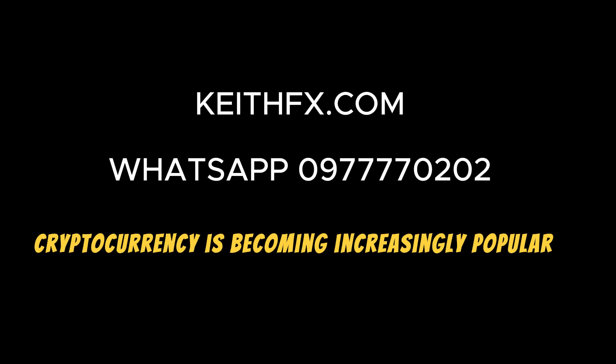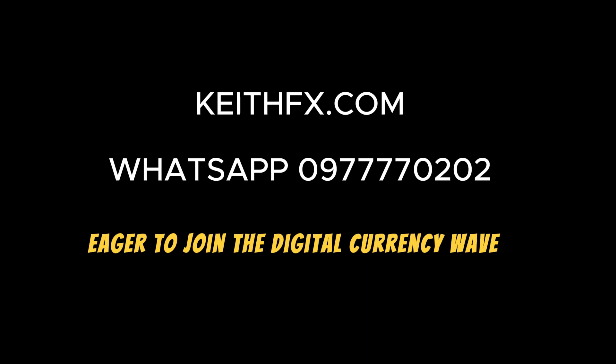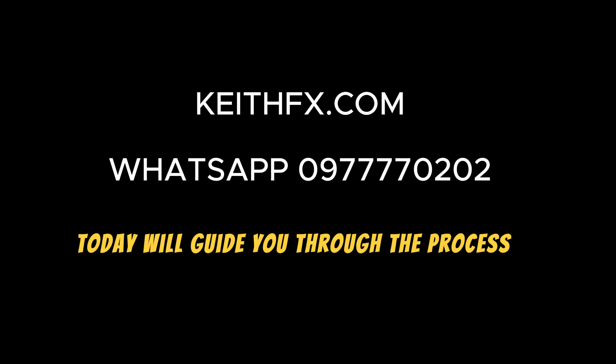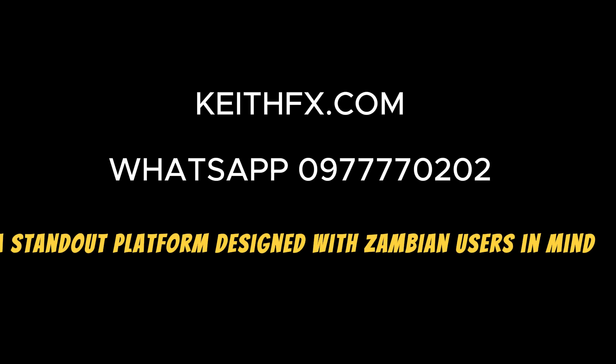Cryptocurrency is becoming increasingly popular, and if you're a Zambian eager to join the digital currency wave, buying crypto has never been simpler. Today, we'll guide you through the process, highlighting the convenience of using KeithFX.com, a standout platform designed with Zambian users in mind.